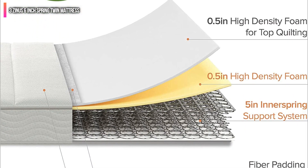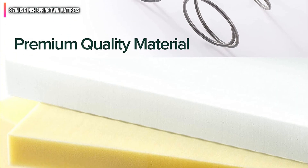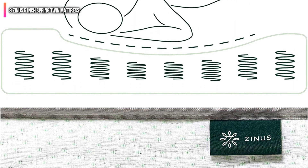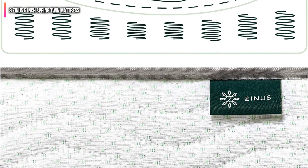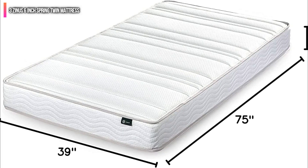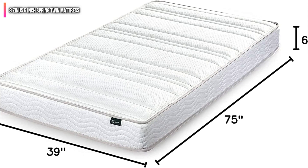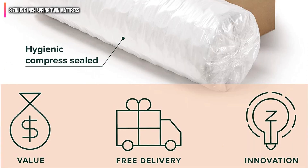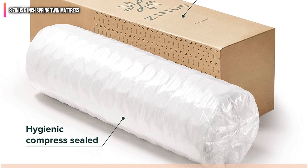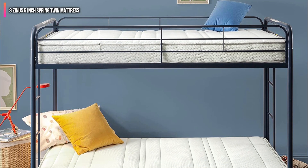These are some of the thinnest mattresses out there, measuring a quite skinny 6 inches thick to fit in a bunk bed easily. The reason they are so thin and therefore so firm is that they only have a thin layer of foam covering their inner springs. While this thickness is ideal for bunk beds, the lack of padding might mean these mattresses wear out relatively quickly. Luckily, if that should happen, they are covered by a 10-year warranty.